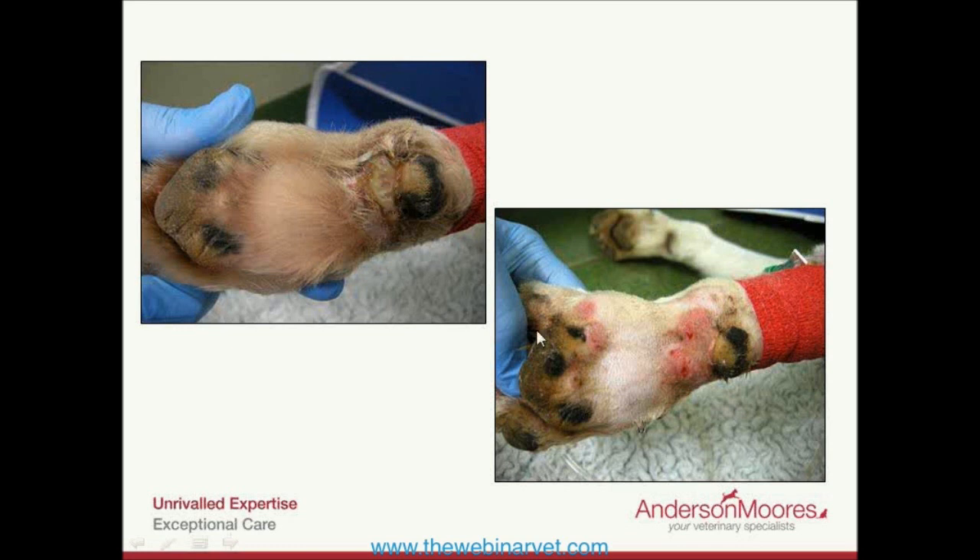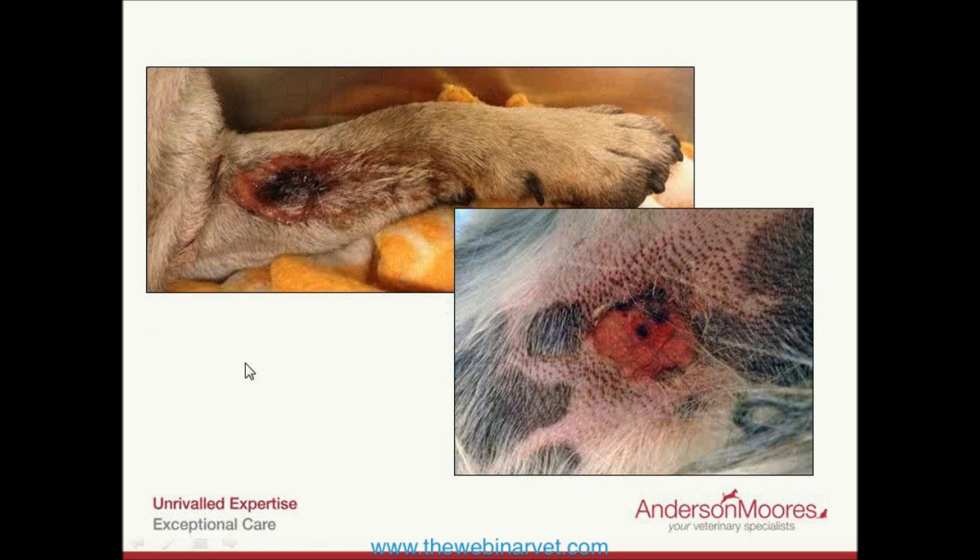So why doesn't the presentation of CRGV fit with leptospirosis? First, the histopathology doesn't fit — thrombotic microangiopathy is not normally reported with leptospirosis, and skin lesions are not normally reported with leptospirosis either. Additionally, around 70 to 85 percent of dogs with lepto will survive, which certainly isn't what we're seeing with these CRGV dogs, where the mortality rate is much higher.